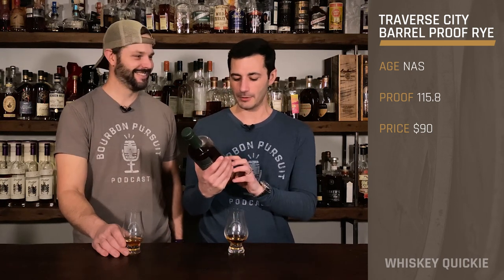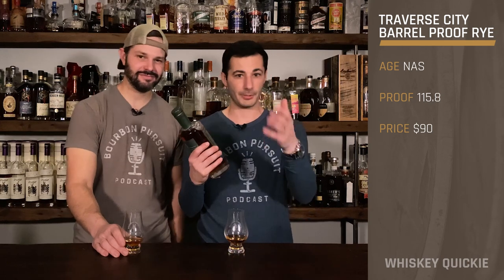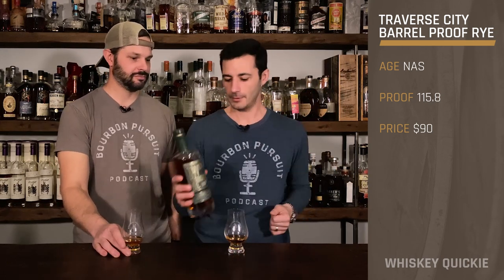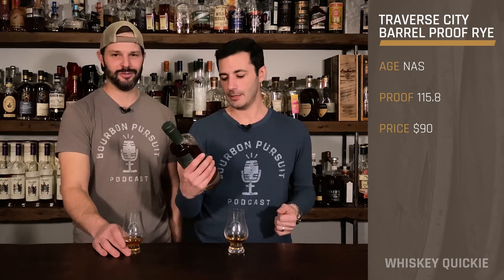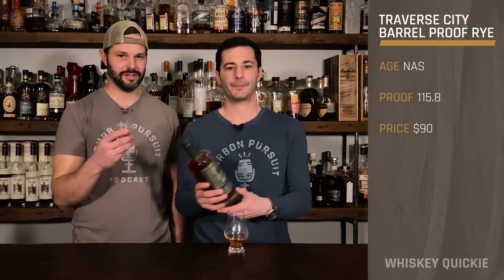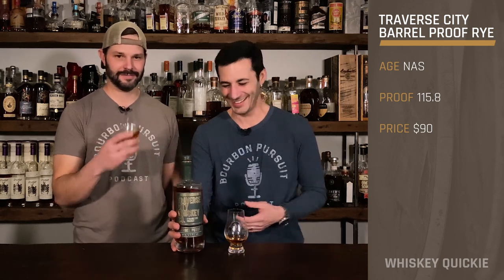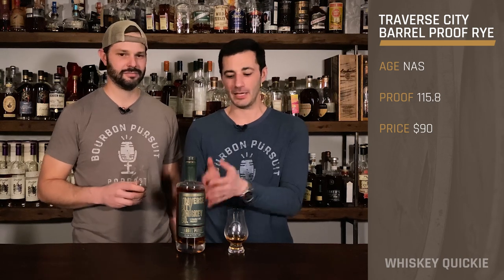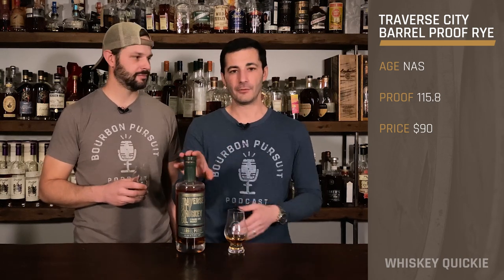The proof on this one is 57.9%, so start doing the math — you're looking at around 115 proof. And the price, you're looking at about an $85 to $90 SRP for this particular bottle.